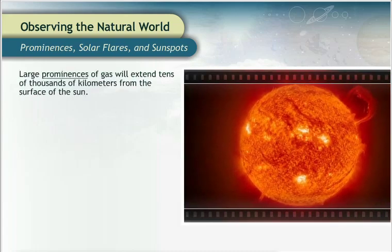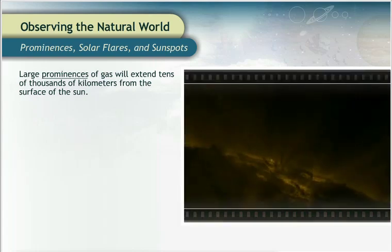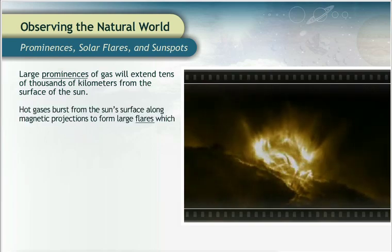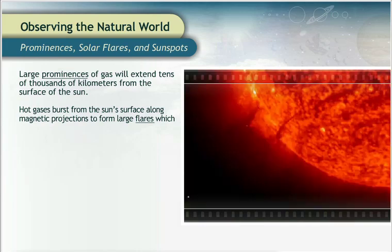Often very large prominences of gas will extend tens of thousands of kilometers from the surface of the Sun. And sometimes, hot gases will burst from the Sun's surface along magnetic projections to form large flares.